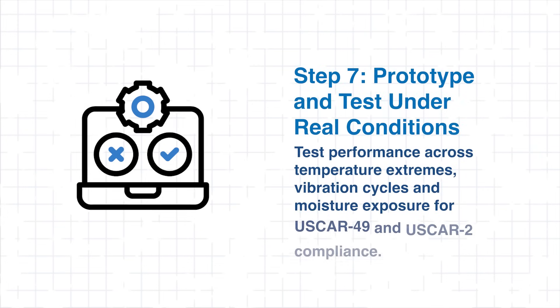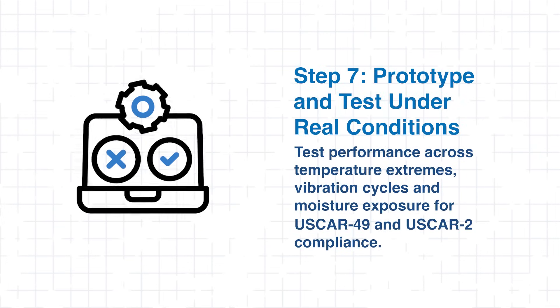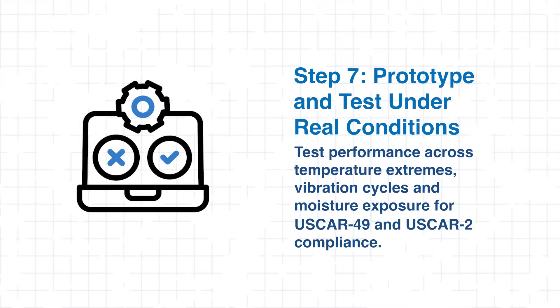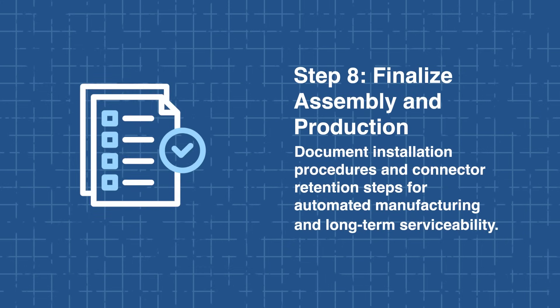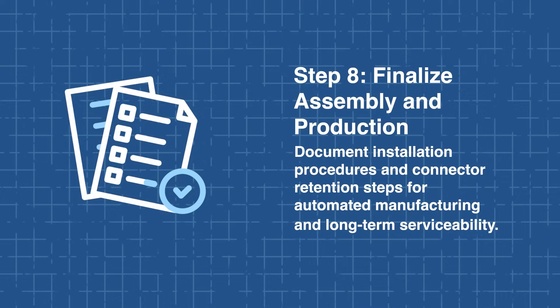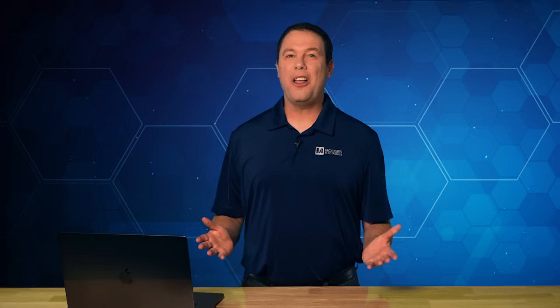Prototype and test the assembly under real-world conditions, including temperature extremes, vibration cycles, and moisture exposure, to ensure compliance with USCAR-49 and USCAR-2 standards. Lastly, finalize assembly and production by documenting installation procedures and connector retention steps to support automated manufacturing and long-term serviceability. Following these steps helps ensure that the HFM connectors deliver consistent, high-performance connectivity while supporting the complex demands of modern automotive systems.